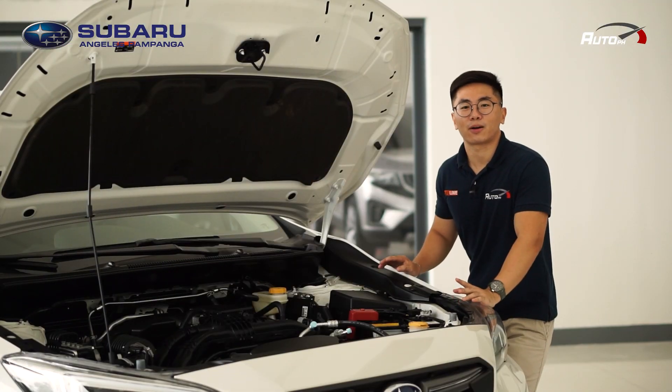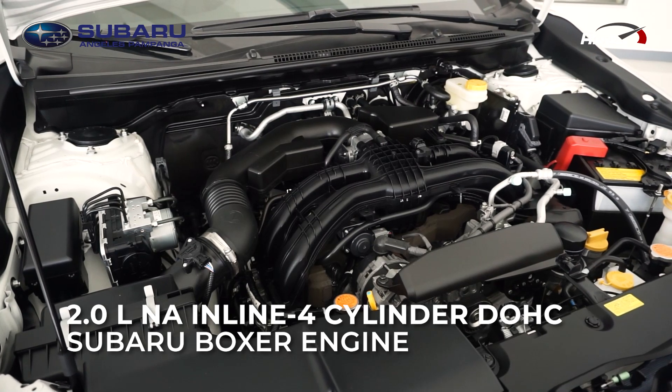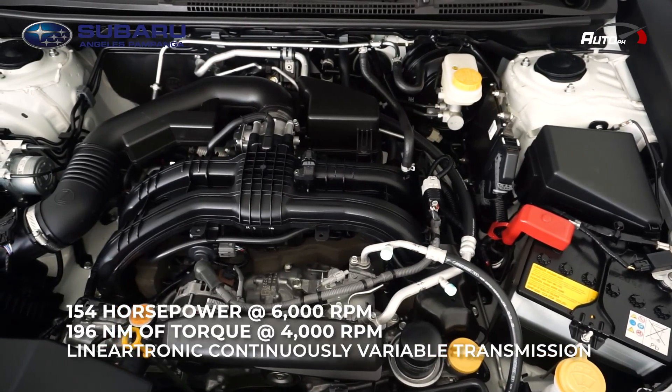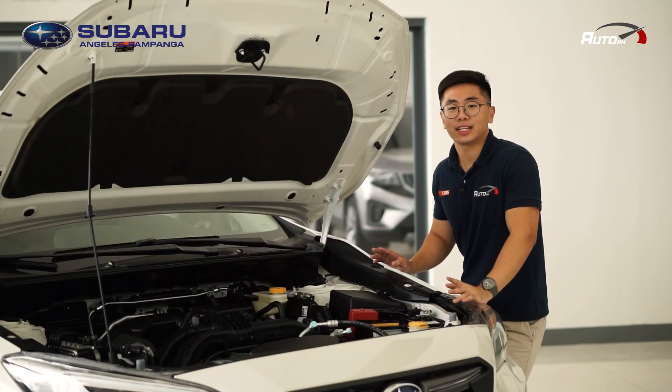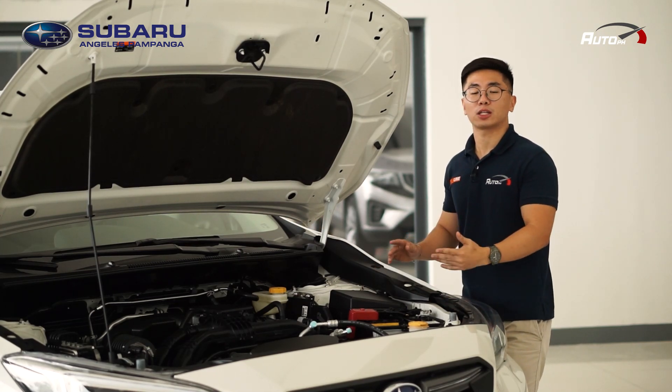The Subaru XV is powered by a 2.0-liter horizontally opposed four-cylinder boxer engine producing 154 horsepower and 196 Newton-meters of torque, paired to a Lineartronic CVT. It has a 63-liter fuel tank capacity. And as with most Subarus, the power is sent to all four wheels.